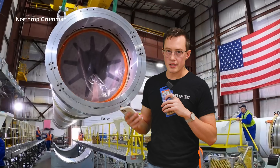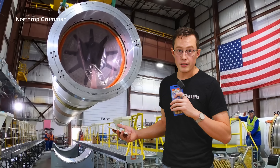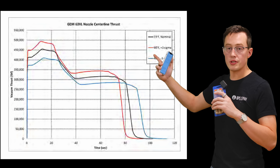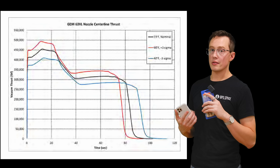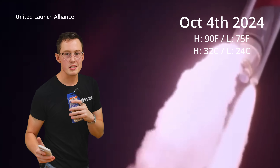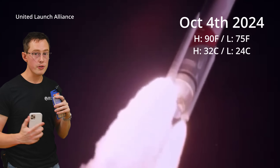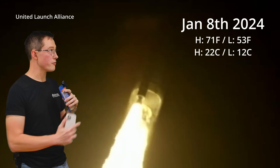This also assumes constant liquid and solid thrust, which is not the case across the whole flight profile. The GEM 63 XL uses a cylinder finocyl geometry set up so the thrust curve is not at all flat. Performance also changes with temperature: colder solid rocket motors burn more tamely and more slowly, while hotter ones burn faster and more aggressively. Motors burning in October 2024 are going to be burning harder and faster than the motors that were burning in January 2024 during Vulcan's first flight.